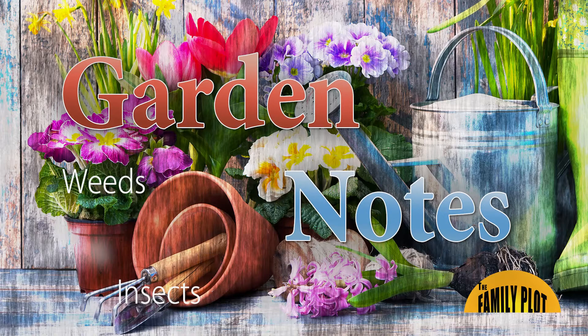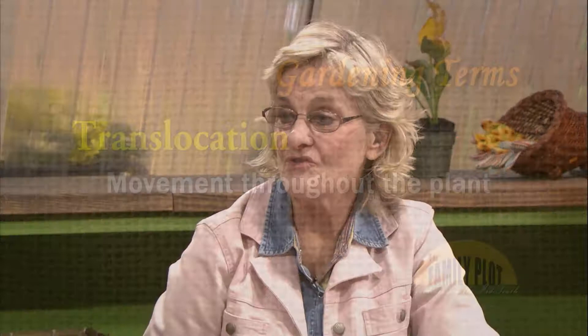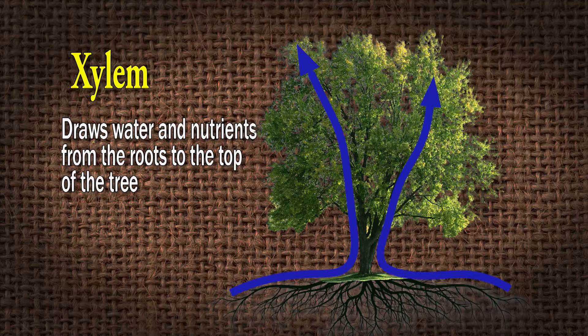Let's get to translocation, since you mentioned that earlier when we were talking about systemics. When we think about translocation, that's just movement throughout the plant — through the vascular system of the plant, like our arteries and veins. We'll throw out a couple of big terms: phloem and xylem. Xylem takes water up; phloem moves material down. Sometimes it's hard to remember which one's which.